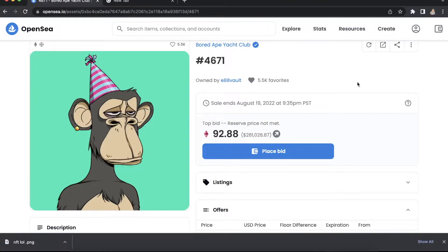Oh no, the NFT police is here. You think it's funny to take screenshots of people's NFTs, huh? Property theft is a joke to you? I'll have you know that the blockchain doesn't lie.